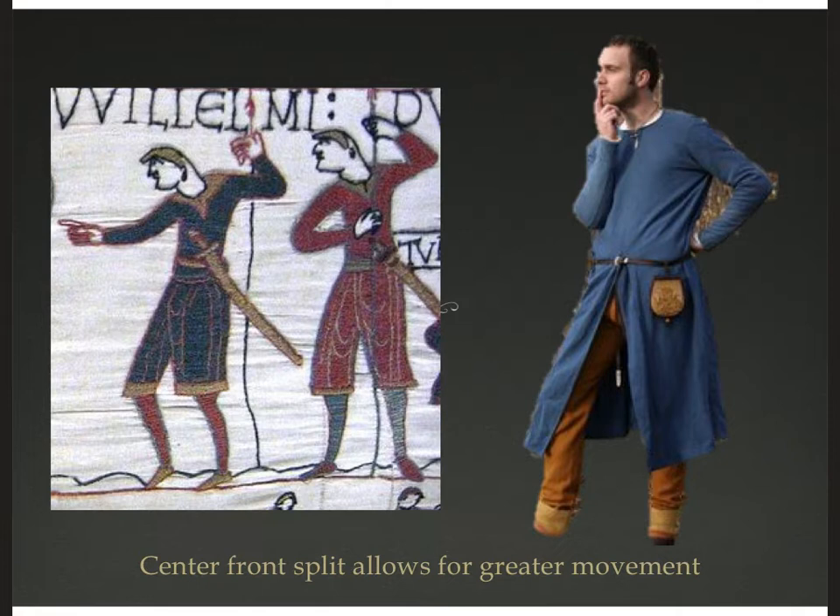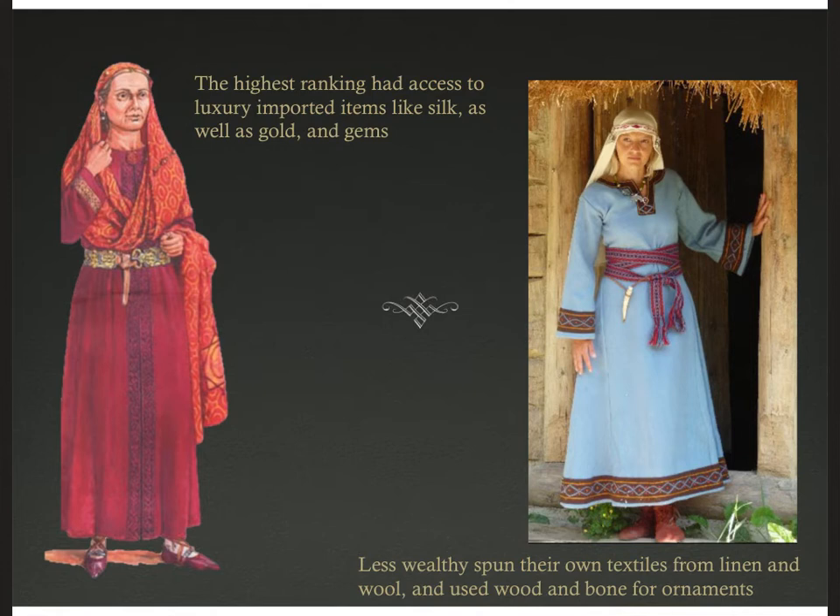On the right we have a modern reconstruction of what that might look like. Most people are going to be using linen and wool because that's local. But this doesn't mean that trade stopped altogether — it just became more arduous, less reliable, and therefore much more expensive. But the highest ranking and wealthiest people still had access to luxury imported goods.